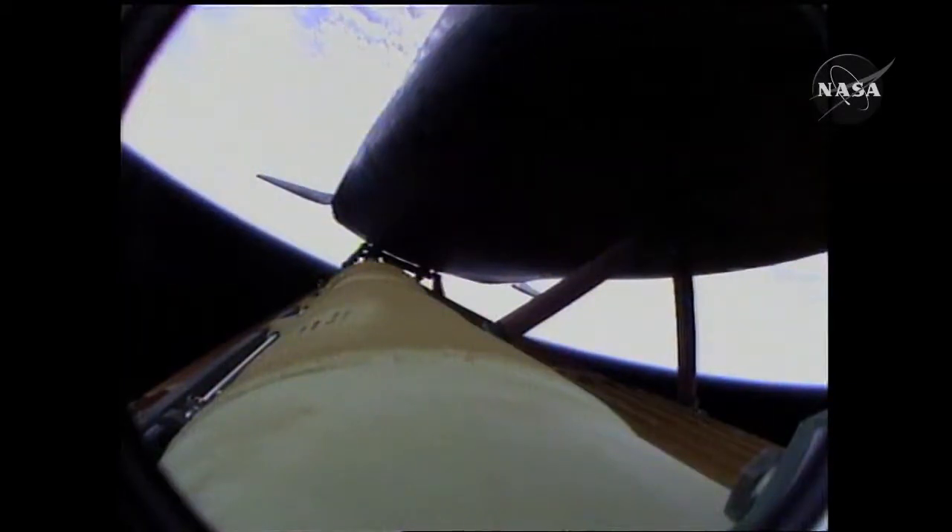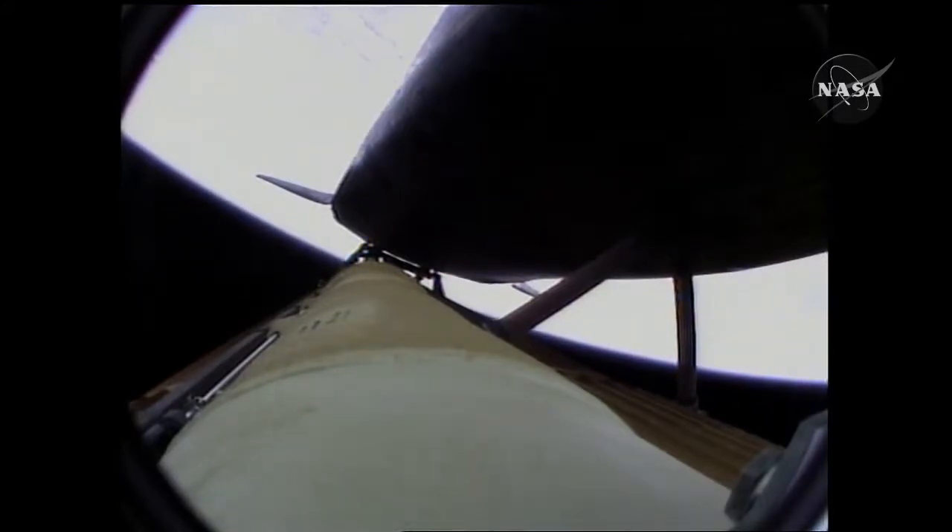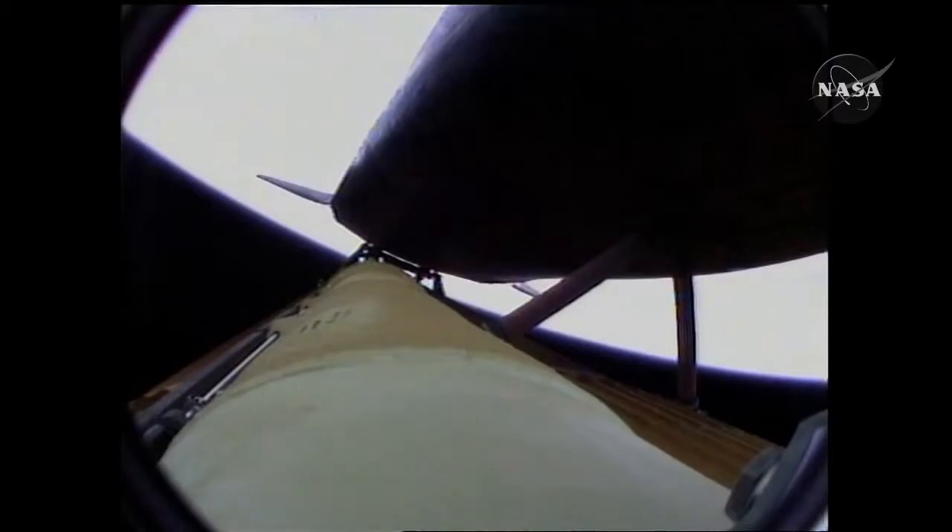Four minutes twenty seconds into the flight, Atlantis now 62 miles in altitude, 180 miles down range, traveling almost 6,000 miles an hour. All systems performing normally, Atlantis on course, on track for its preliminary orbit. The Environmental Systems Officer reports a good flash evaporator system activated for Atlantis, providing cooling for the shuttle's avionics until the payload bay doors are open about an hour and a half into the flight.